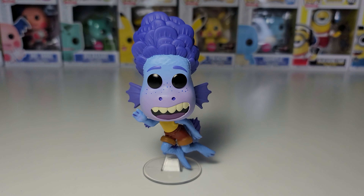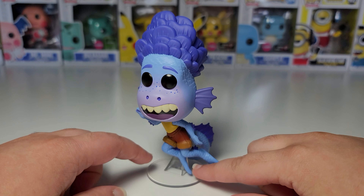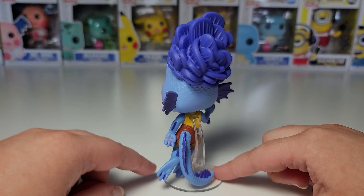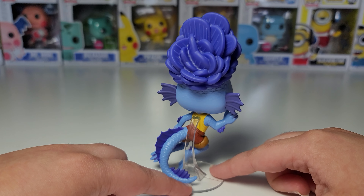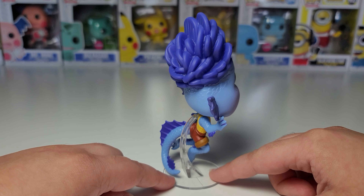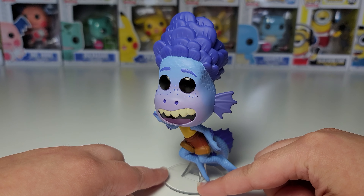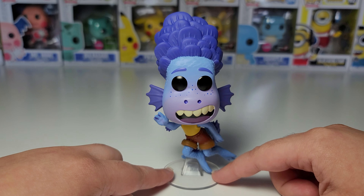I already have a cool video idea for bringing the Luca Sea Monster Pops somewhere, so subscribe to my channel so you can be notified when I post that. I took some of the Space Jam Funko Pops and Happy Meal toys to some cool locations in New York City. I took Mickey Mouse Funko Pops to the top of New York City a thousand feet into the air, and I have some good ideas for where to bring these Luca Sea Monster Pops, so stay tuned for that.